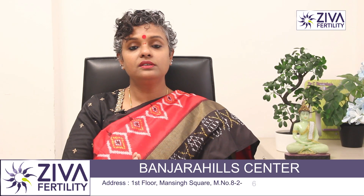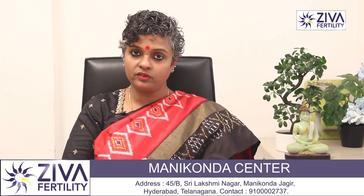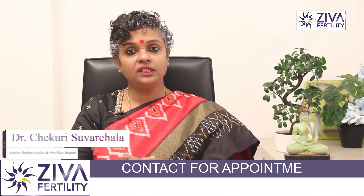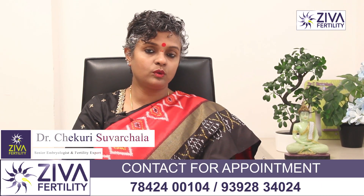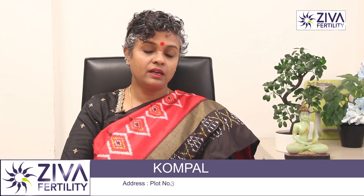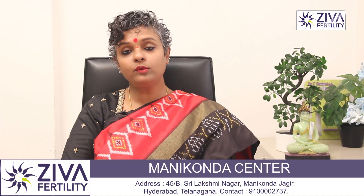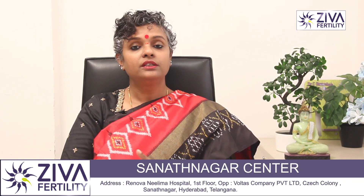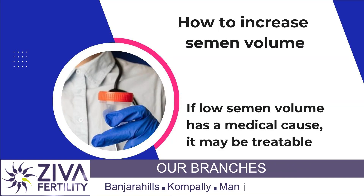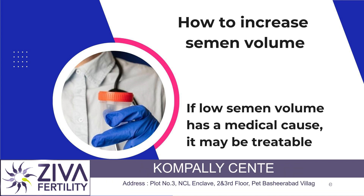To address low semen volume, first assess the situation. Psychological issues must be addressed, and if those are not the cause, check whether proper sample collection was done, especially during semen analysis. The bulbourethral gland plays a very important role here — if you are not able to collect the first part of the sample, that should be reported, as it could be the reason why the volume appears low and could lead to incorrect reporting of hypospermia.